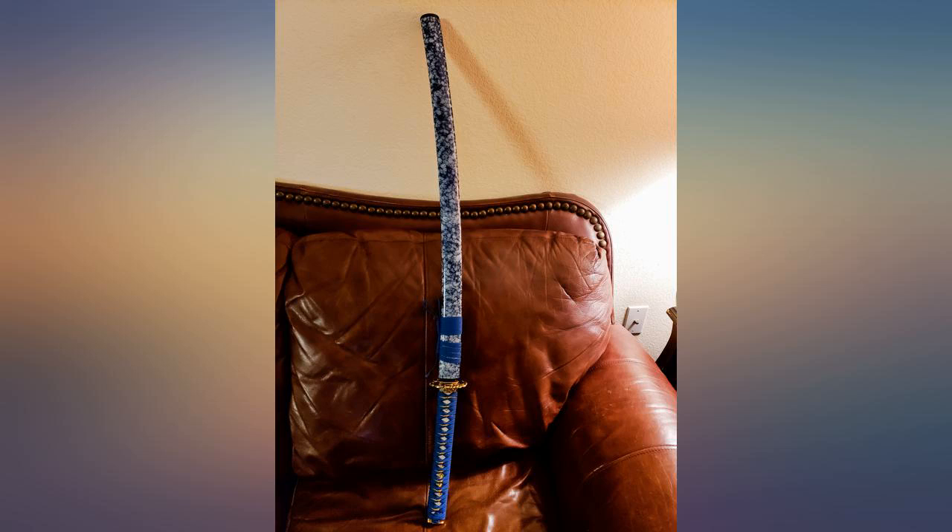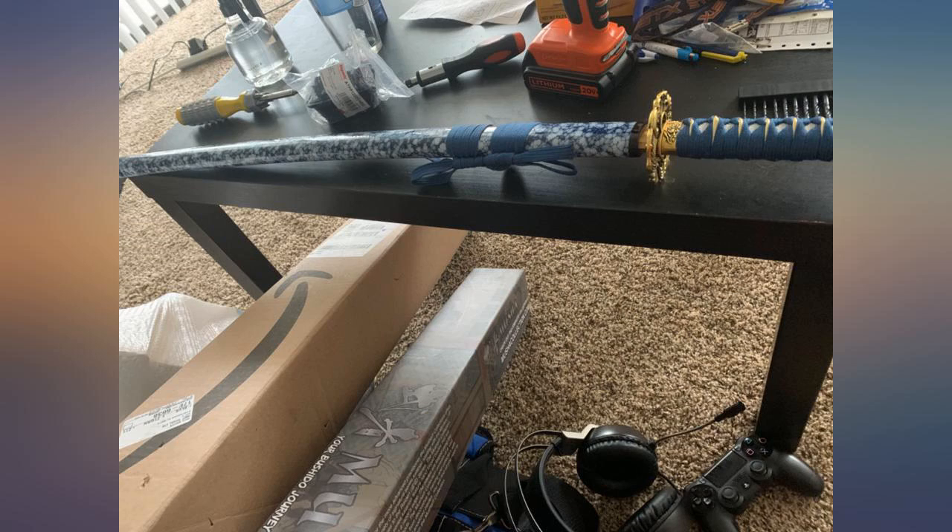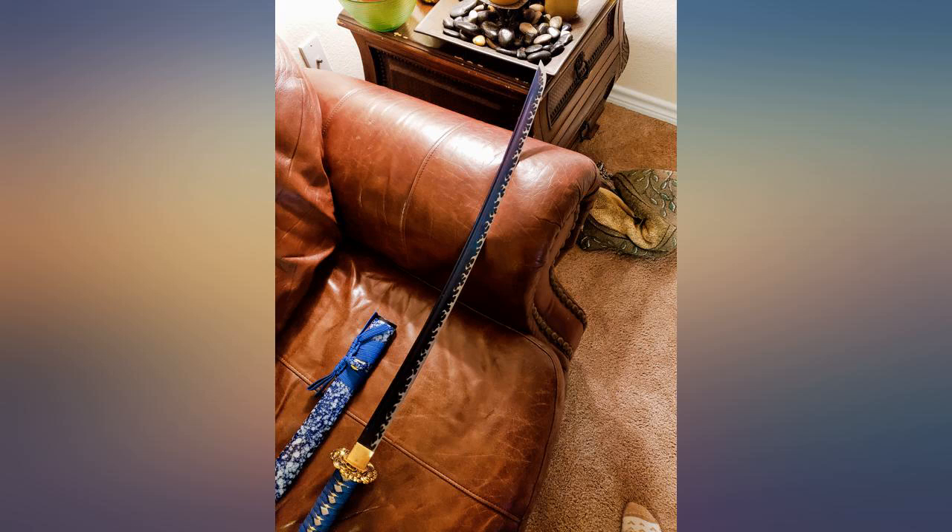It is very nice, sharp, and I just love the blue. I think the only little downside would be it's a little hard to pull out of its sheath, but other than that I would recommend it.